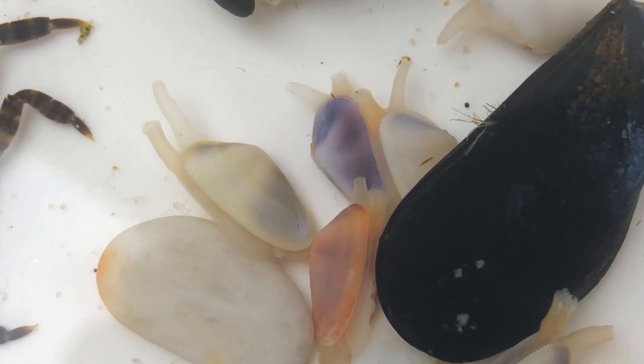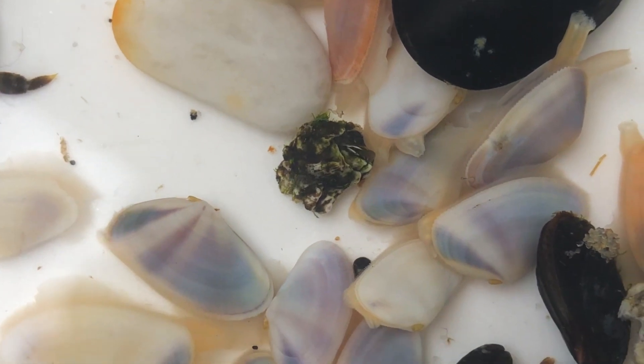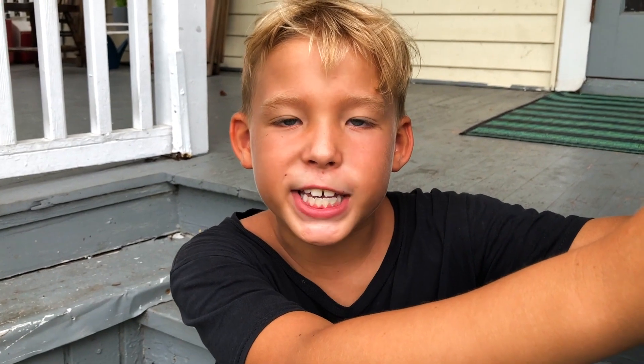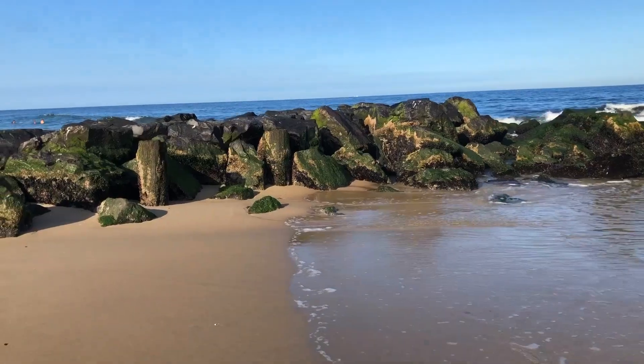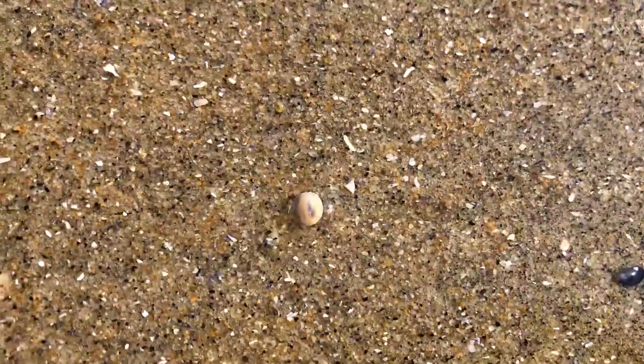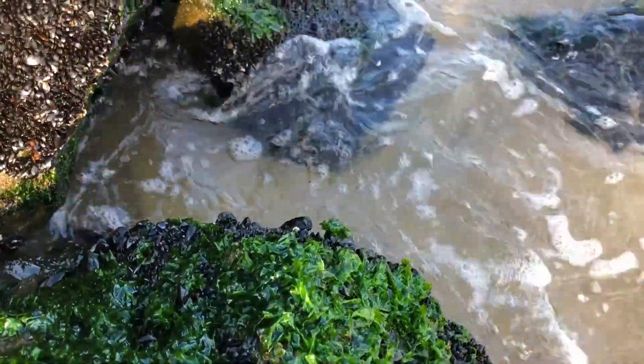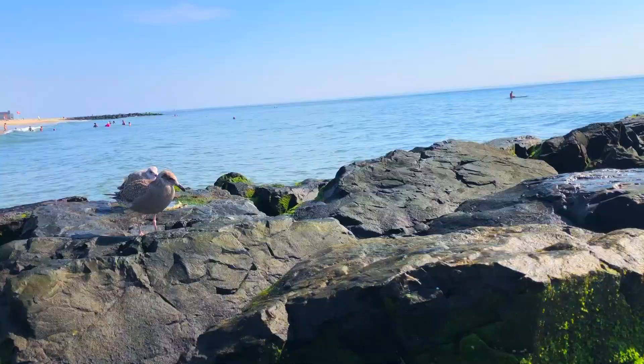One siphon sucks in the water and the other lets the water out. As clams feed, they filter out of the water not only food, but also dirt and pollutants. If the water is badly polluted, Coquinas could die. If you see a lot of Coquinas at the beach, that means the water in the area is clean. The predators that eat Coquinas include crabs and seagulls.